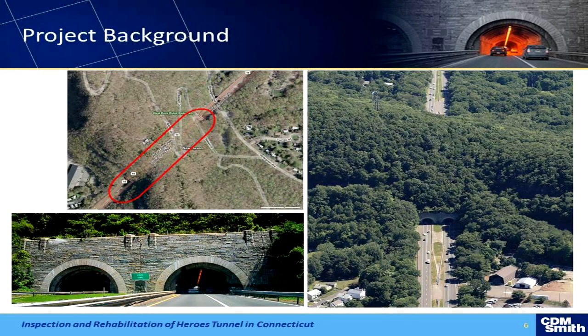In this image with the red circle, you can't really make out the vent shaft, but it comes up through the top there. It's a ridge called West Rock Ridge, and that's a park sitting on top of it with a lot of hiking paths. In the bottom left you can see the portals. And it does have some historic implications that we will have to address later on.